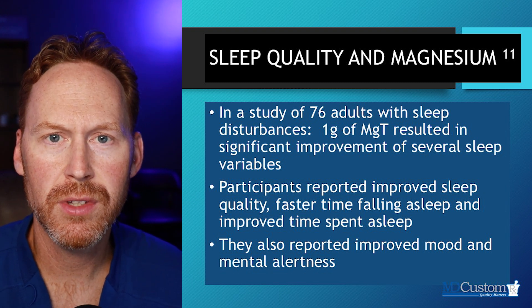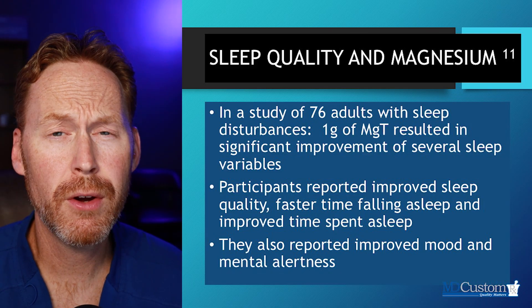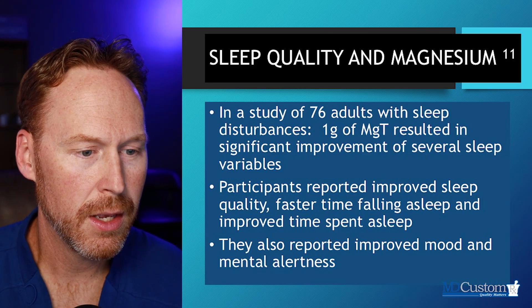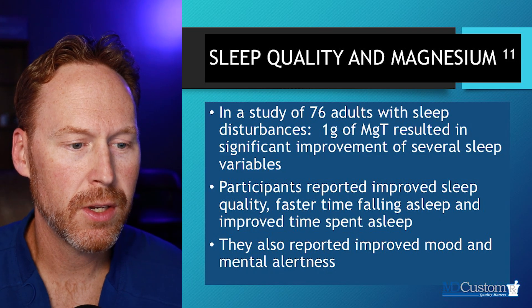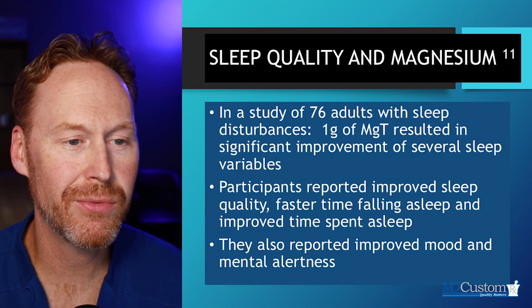The participants in this study also reported improved mood and mental awareness. So it didn't give you that grogginess effect in the morning — that's my take-home point.